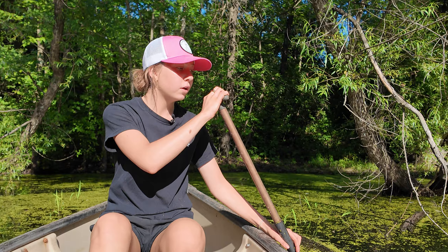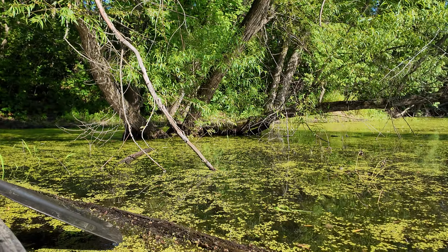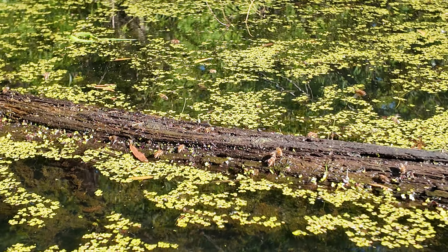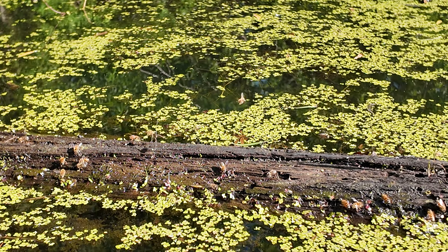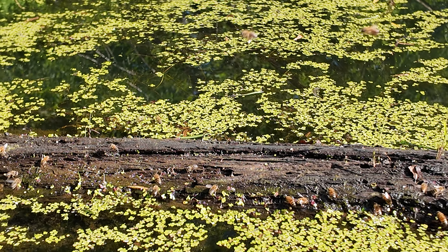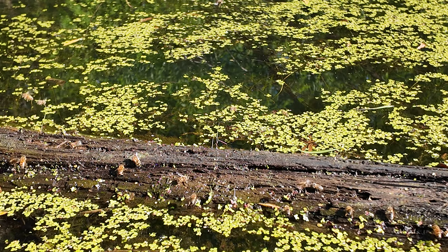I don't know if you can see it today, but this whole log here is just covered in honeybees. Now this isn't going to be like everyone's normal pond — it's pretty much because we have millions of bees here. But it just shows how much they like a pond like this, because we also have a really nice creek behind us and they don't tend to go to that very much.